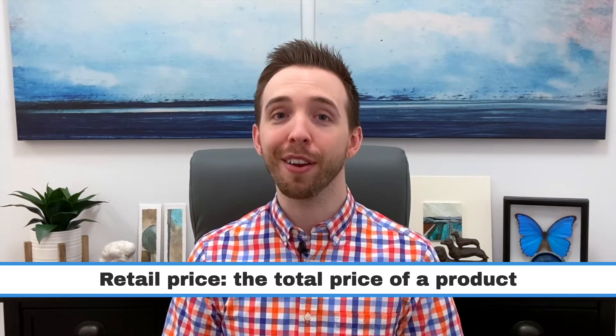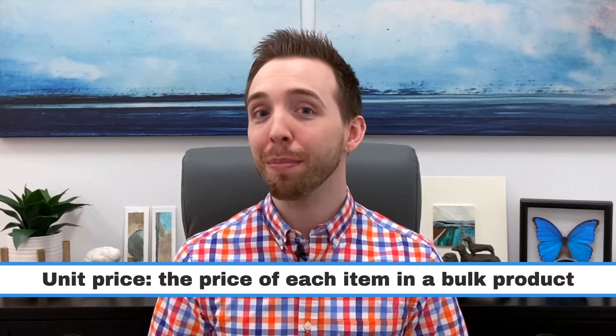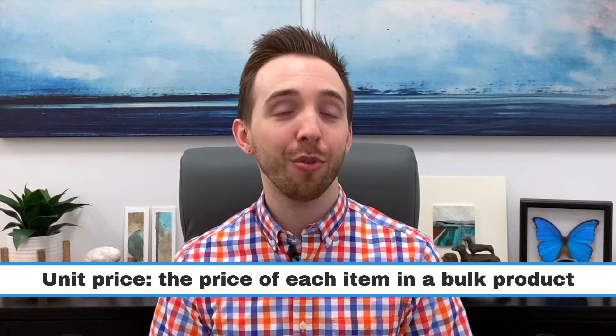Now for a couple of definitions and a little bit of math to show the power of buying in bulk. The retail price is the total price you pay for a product. For example, if you take the 24-pill bottle of Tylenol to the cash register, it will cost $6.29 plus tax. The most important part of the video is the next definition: it's called the unit price. The unit price is the price you pay for each individual item within a bulk product — in this case, the price of each pill in the bottle. As you start to buy in bulk, the unit price goes down because it's cheaper to produce and sell in bulk. To find the unit price, you divide the retail price by the number of items in that product.